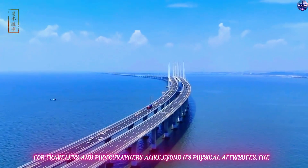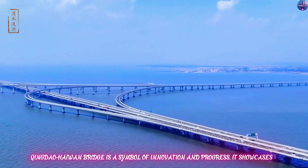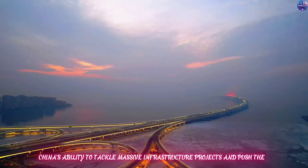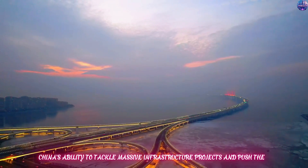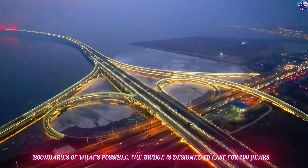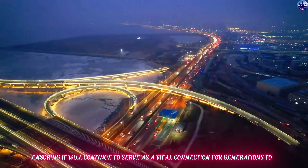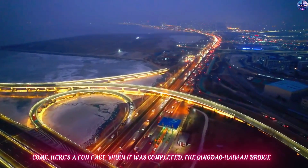Beyond its physical attributes, the Qingdao-Haiwan Bridge is a symbol of innovation and progress. It showcases China's ability to tackle massive infrastructure projects and push the boundaries of what's possible. The bridge is designed to last for 100 years, ensuring it will continue to serve as a vital connection for generations to come.